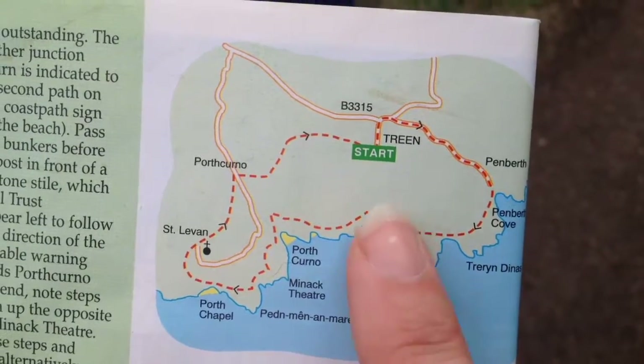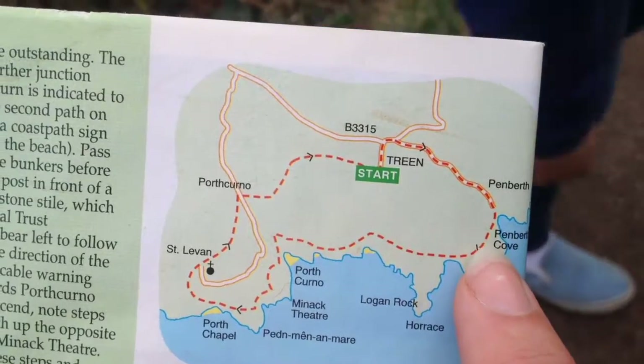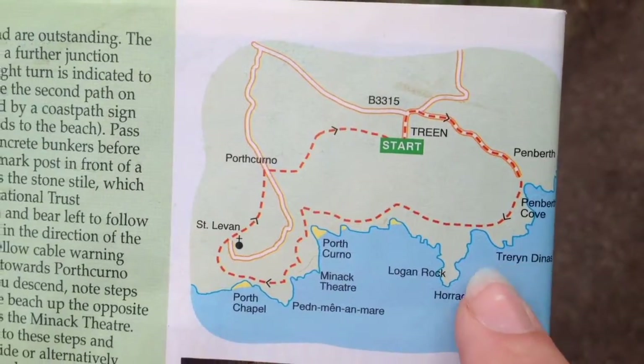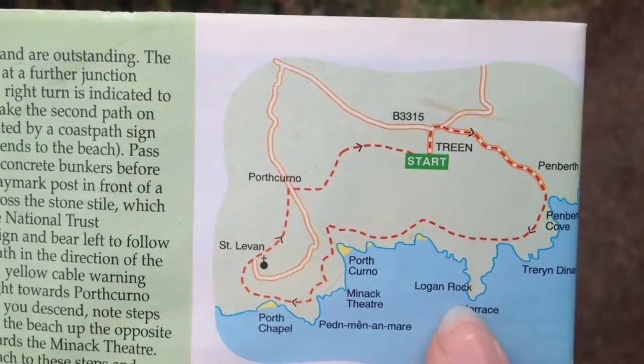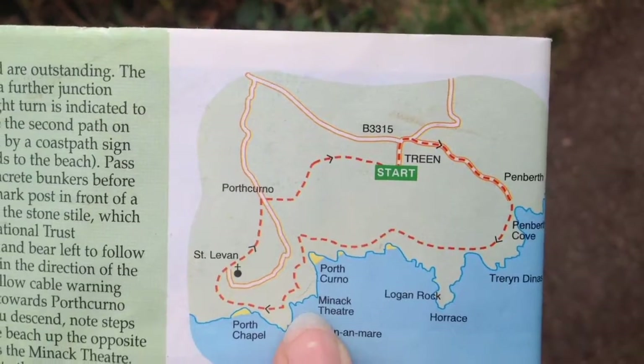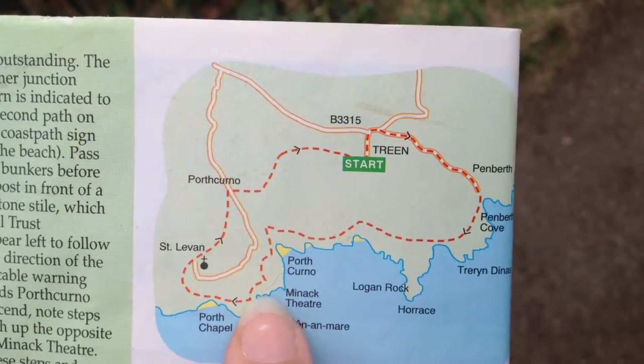Let's have a quick look at our map. We started in Treen, went down to Penberth, the little fishing cove, went along the coast, saw Logan Rock and wandered out there, been across Porth Curnow Beach, circumnavigated the Minack, crossed the car park, and we're now heading towards Porth Chapel Beach.